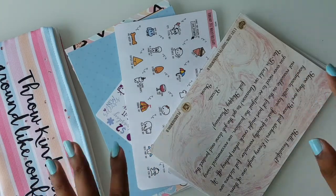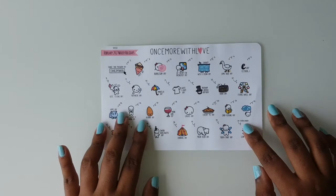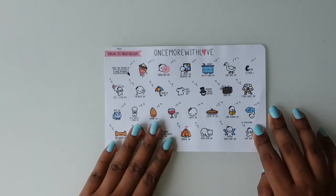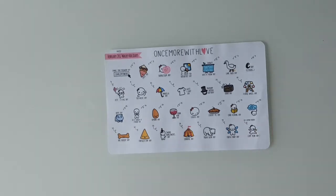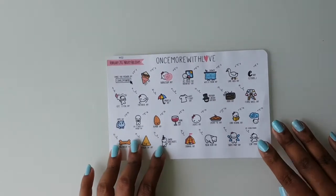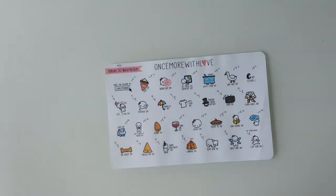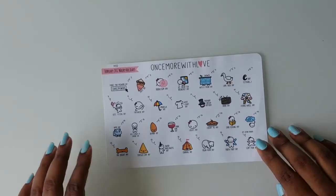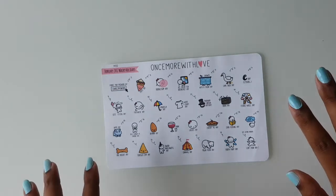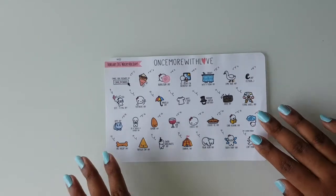First I'll show you what I got from her — this is the February Wacky Holidays from Once More With Love, and I got this from one of our subscribers. I was in search of this and she said she would send it to me for free, which is so kind. Thank you so much Gwen for sending it my way! I was on vacation for two weeks and when I came back I had all these amazing goodies, and this was among them. It is so pretty — I can now go fill my February monthly spread.